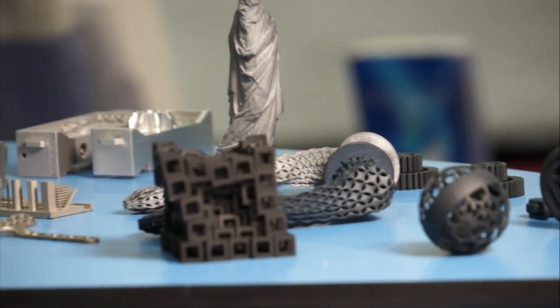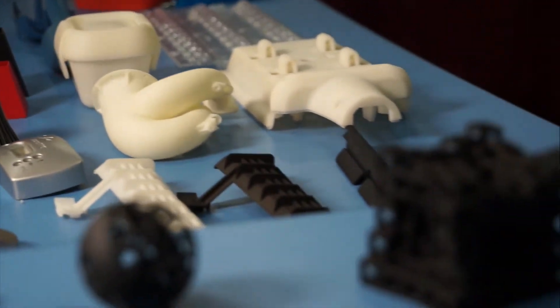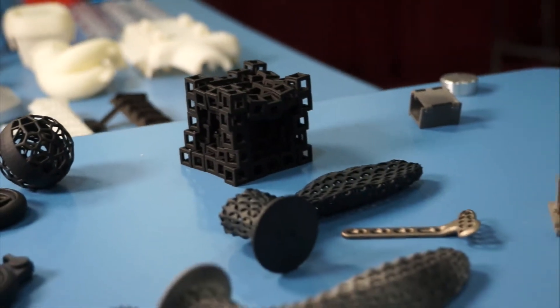It is an engineer's playground. Before, when designing parts, engineers had to think about how they were going to manufacture it. Well, now with 3D printing in metal or in plastics, whatever you can design, we can make. And you have the material capabilities to use it as an in-use real-world part.